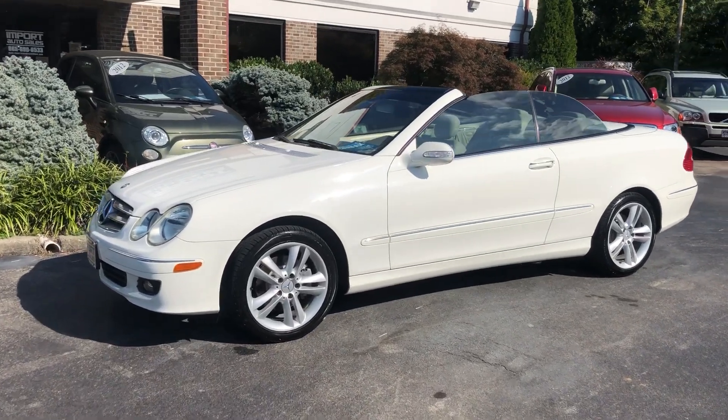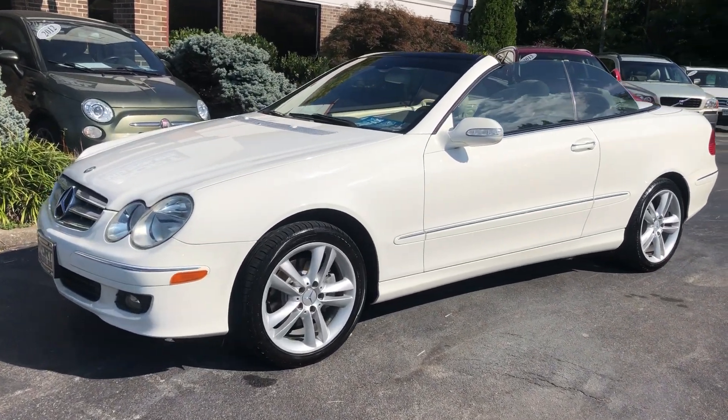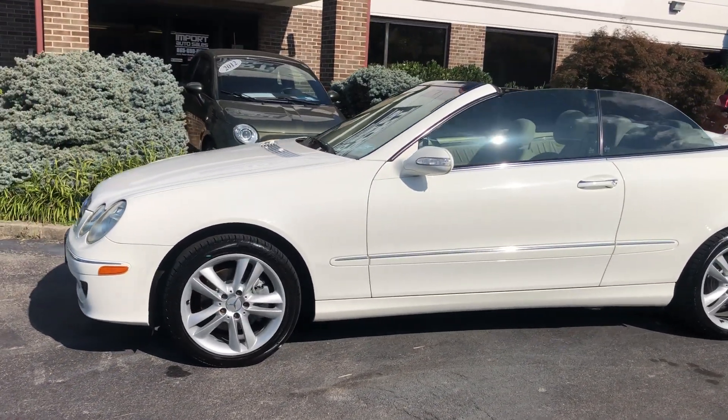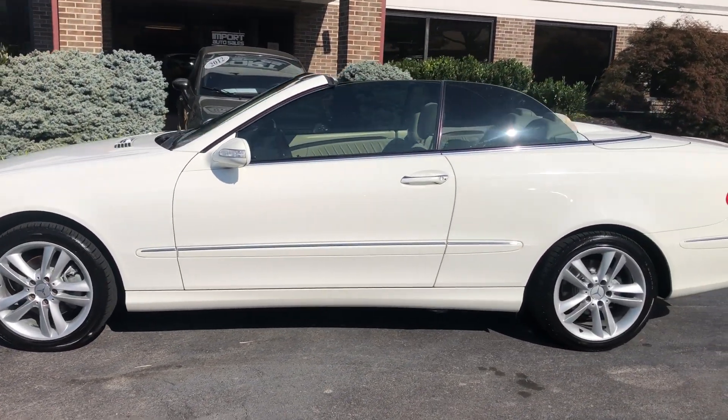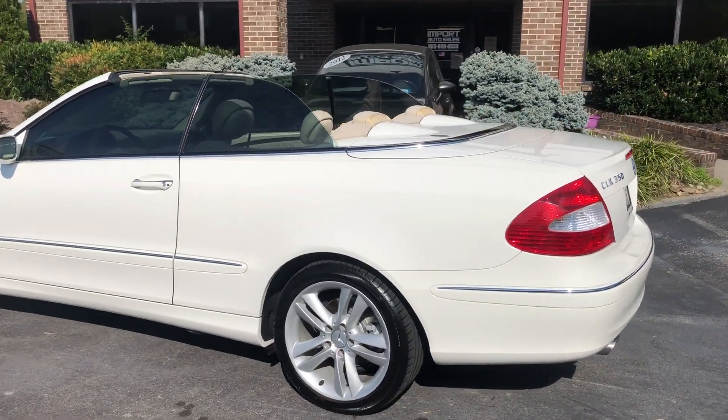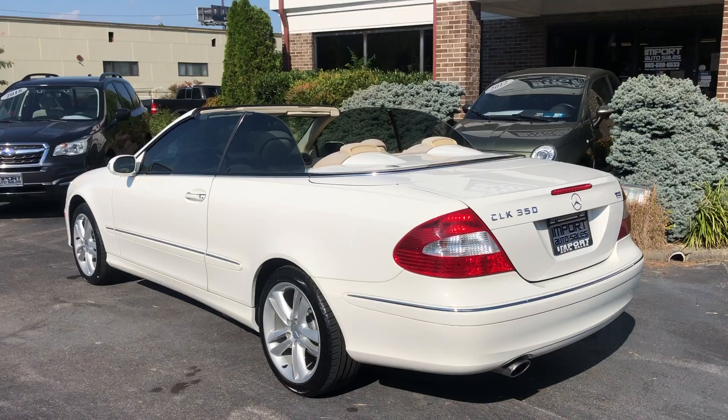2006 Mercedes-Benz CLK 350 Cabriolet. This car only has 65,000 original miles. Beautiful alabaster white with beige leather interior.